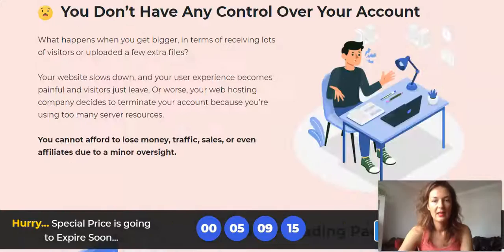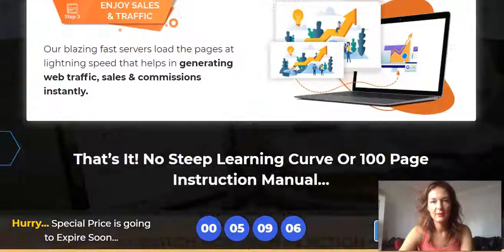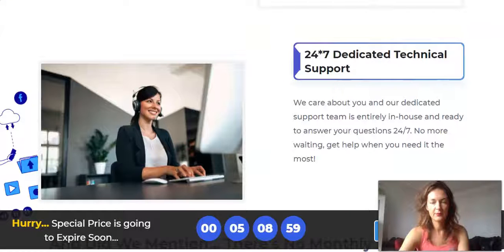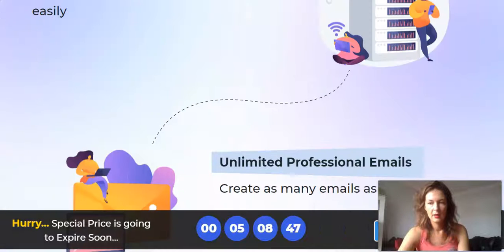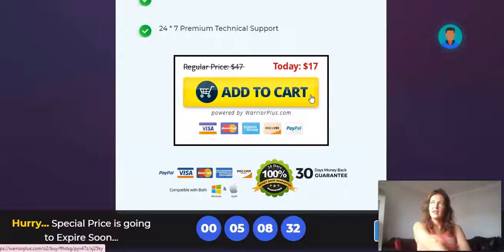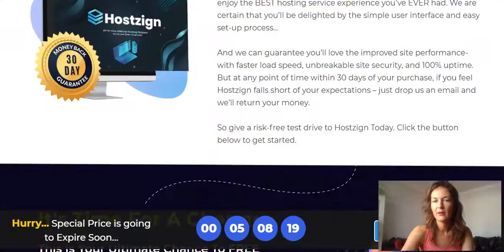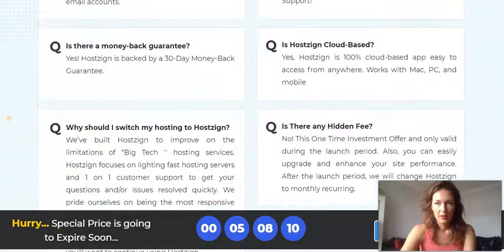They compare HostZine to Bluehost, HostGator, and GoDaddy, which all charge monthly. You also get a 30-day money-back guarantee. The price is $17 for now — it went live recently, so during the launch period the price should stay the same for a few more days. After the launch it may go up, so if you want to grab it, grab it now.